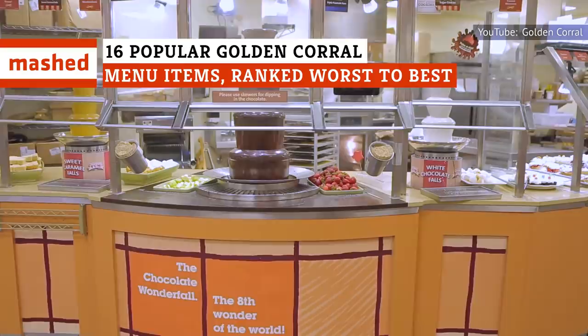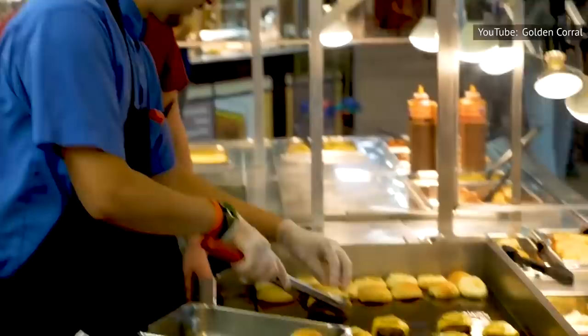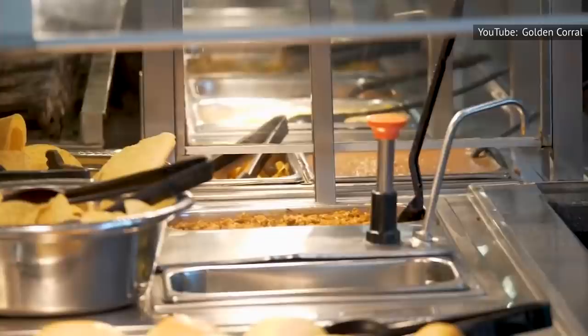Golden Corral has a ton of options on its buffet, from entrees to side dishes to desserts. But which choices should make their way onto your plate and which are best left behind? We've ranked Golden Corral's most popular items from worst to first.